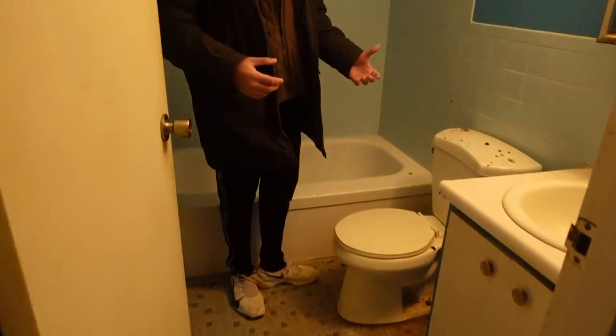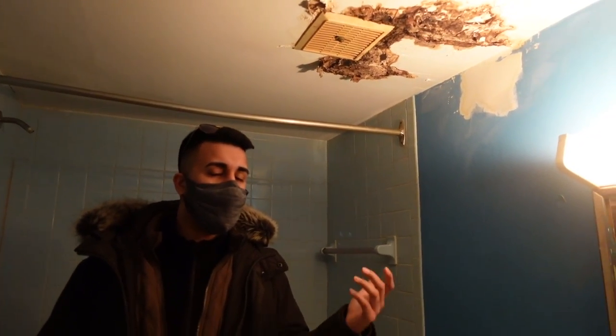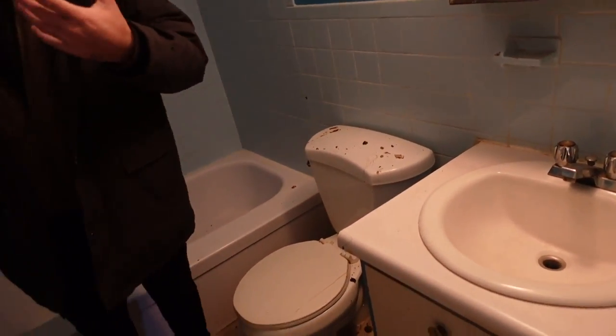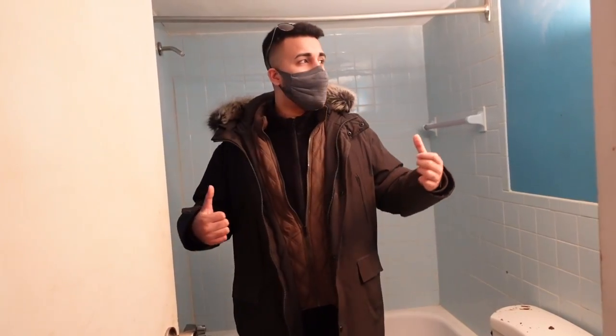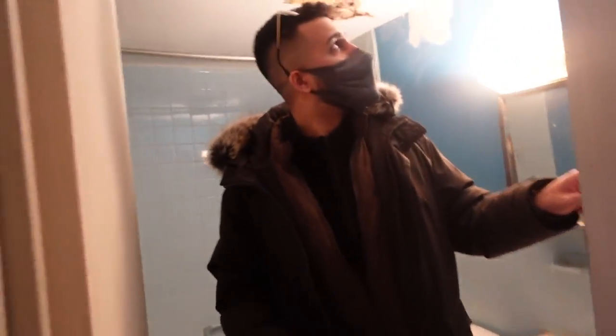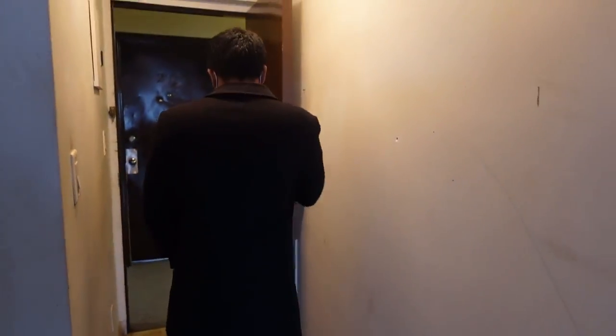Let's show you the washroom for this unit. We definitely need to fix this — it's been vacant a while and the previous owner didn't do the work we're going to do now. We're going to rip everything apart, completely gut the washroom, and put in a new vanity, new LED mirror with lights to give it that hotel vibe for every single person who moves in. This fan actually works fine though — not too bad.